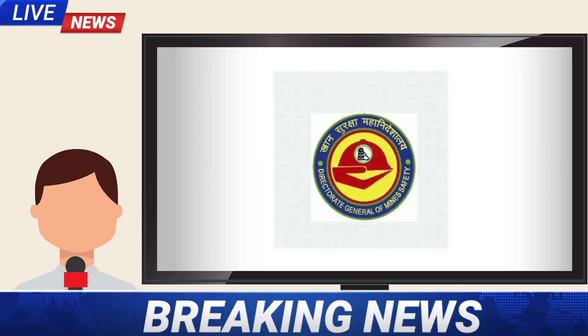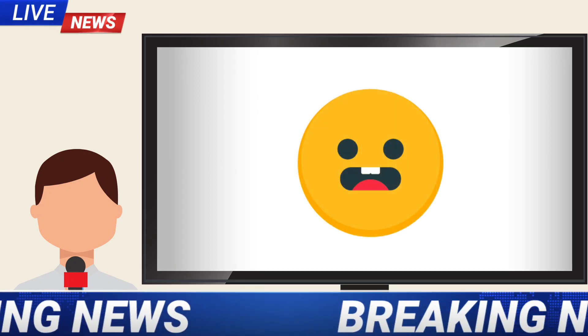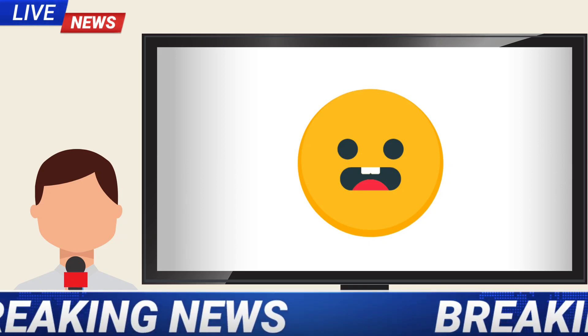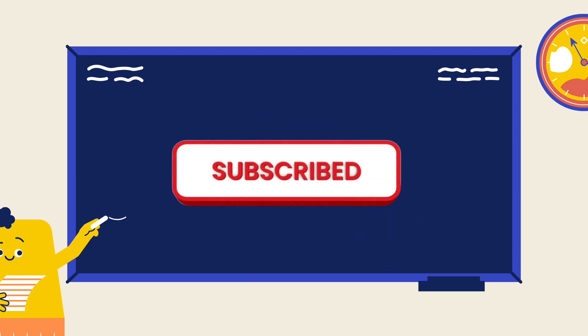Until we receive any official notification from DGMS, these rumors are baseless. I request all the candidates who have passed the examination not to take unnecessary fears. Hope this video was very useful to you. Subscribe to our channel for more videos.